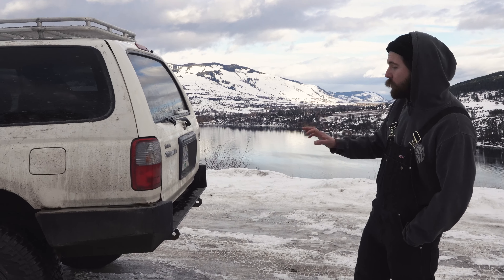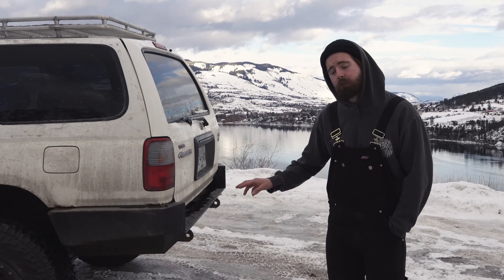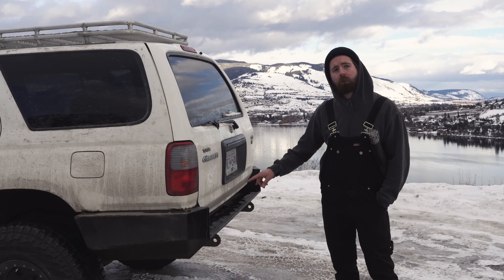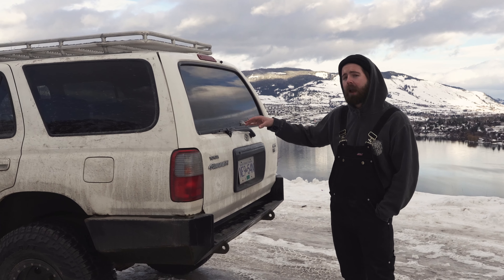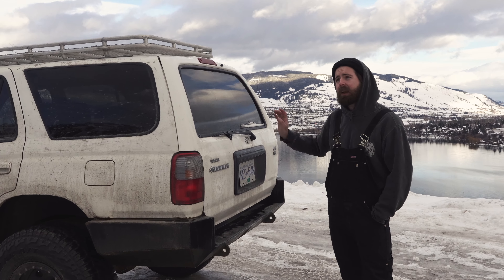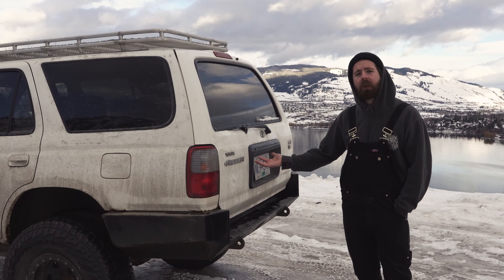This is a solid steel bumper with a closed top, which I really like. It also has a 9,500-pound winch within the bumper, as well as LED fog lights inside the bumper. I really like this because if we ever get stuck in a situation, we're able to get ourselves out, which is really nice.